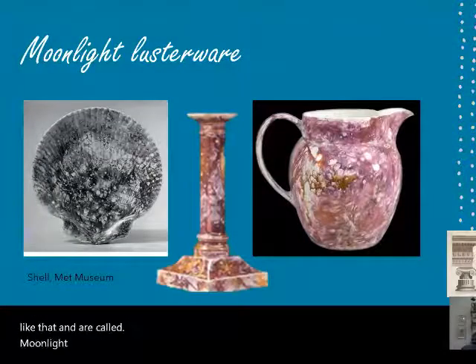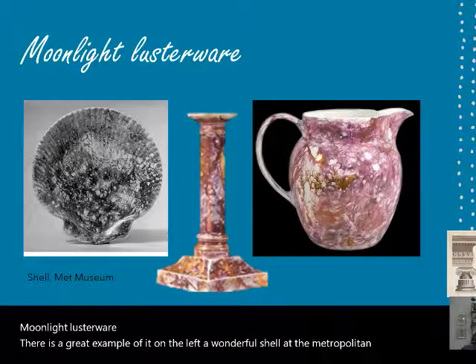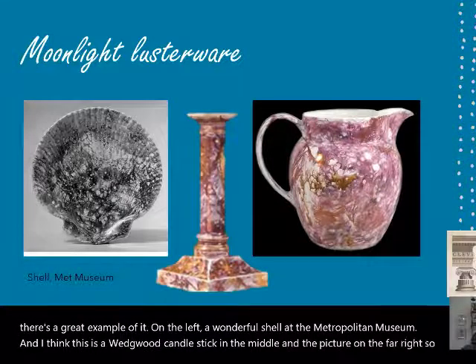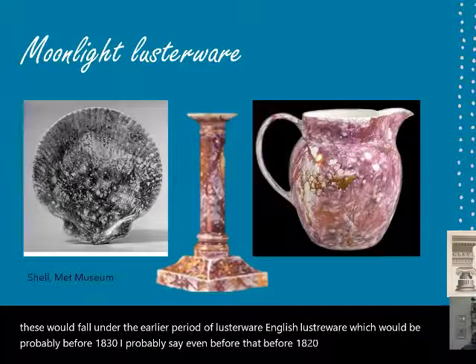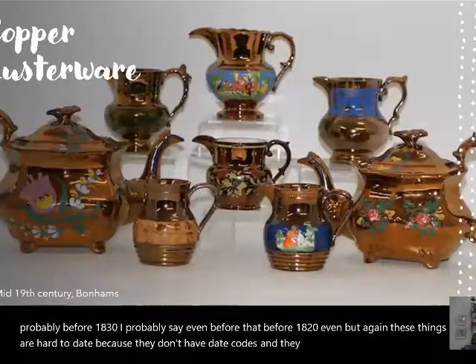There's a great example on the left: a wonderful shell at the Metropolitan Museum. I think this is a Wedgwood candlestick in the middle, and a picture on the far right. These would fall under the earlier period of English lusterware — probably before 1820. Again, these things are hard to date because they don't have date codes and usually don't have maker's marks.